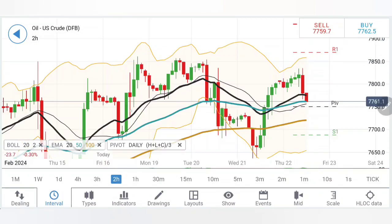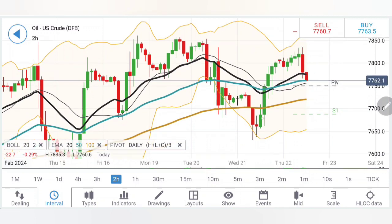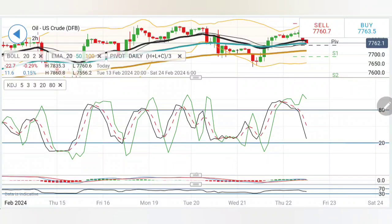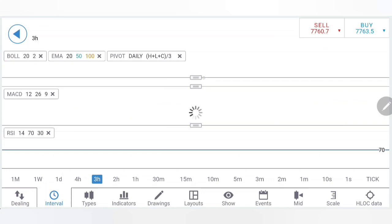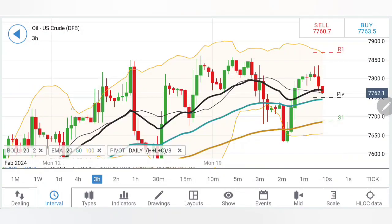RSI is looking downwards as well. On the 2-hour charts: first red candle, second red candle, and then continuation of this bearishness — I expect it to move towards 77.2 and the 76.9-76.8 zone. Stochastic is looking downwards; MACD is in green trying to converge for a crossover sell; RSI has dropped as well.